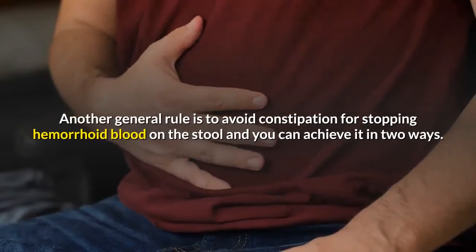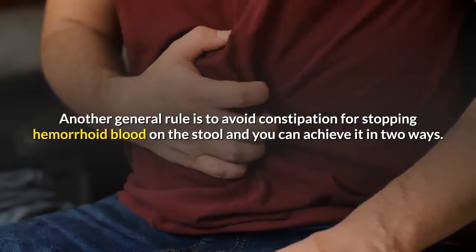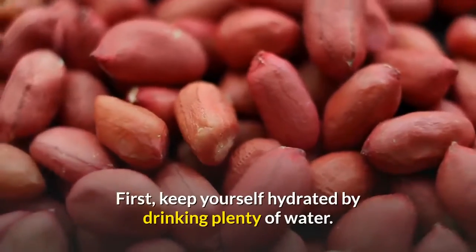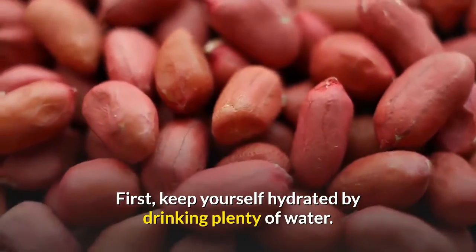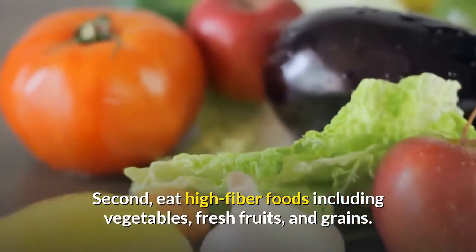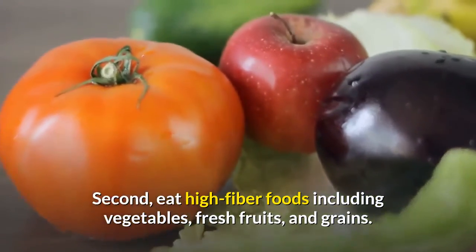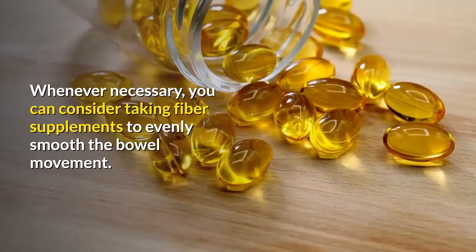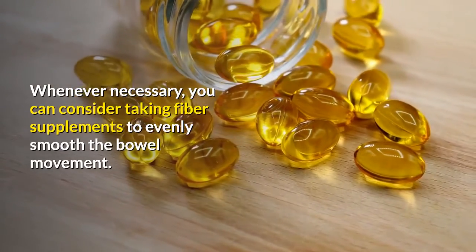Keep hydrated and maintain fiber intake. Another general rule is to avoid constipation to stop hemorrhoid blood in the stool, and you can achieve it in two ways. First, keep yourself hydrated by drinking plenty of water. Second, eat high-fiber foods including vegetables, fresh fruits, and grains. Whenever necessary, you can consider taking fiber supplements to smooth bowel movements.